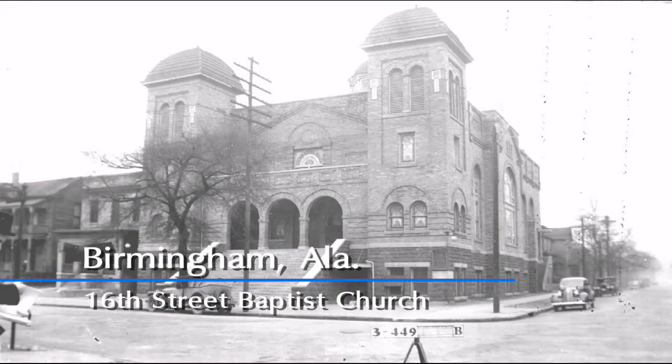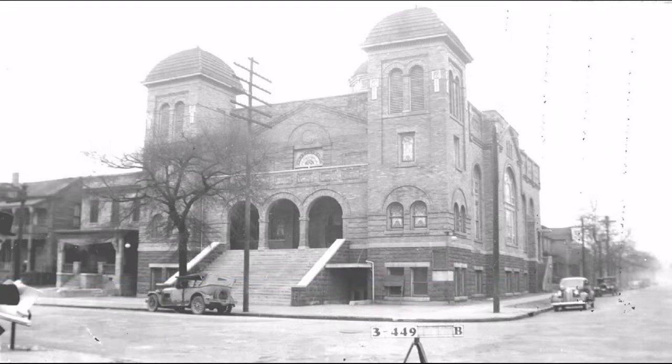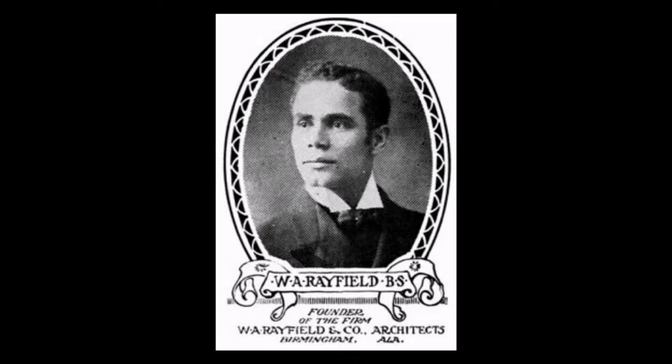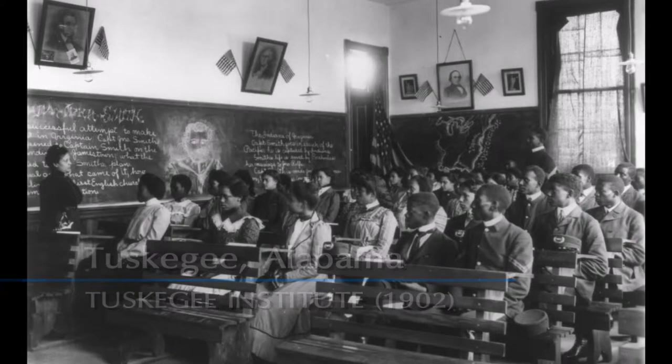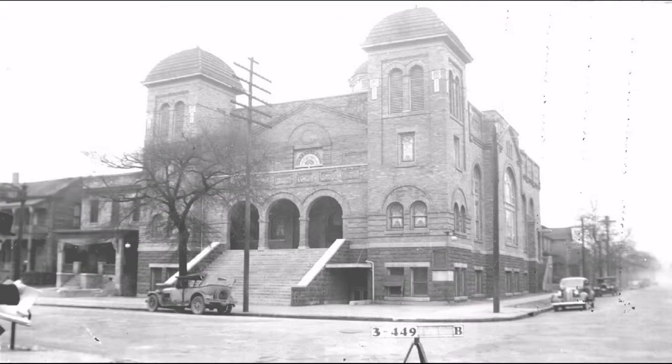This is the 16th Street Baptist Church, and this is a real restoration project. The architect who designed it was Wallace Rayfield. He was only the second trained African-American architect in the country, trained at Tuskegee University. This building was built in 1910 and was a prominent black church in Birmingham.